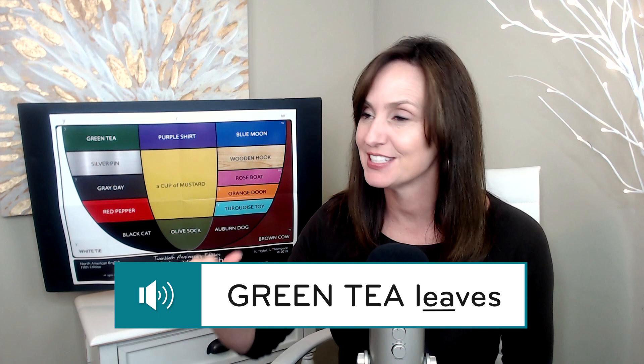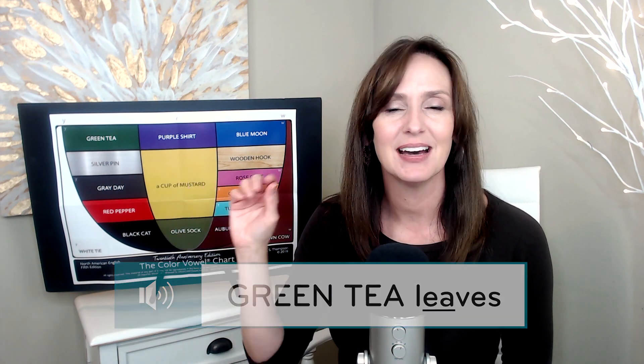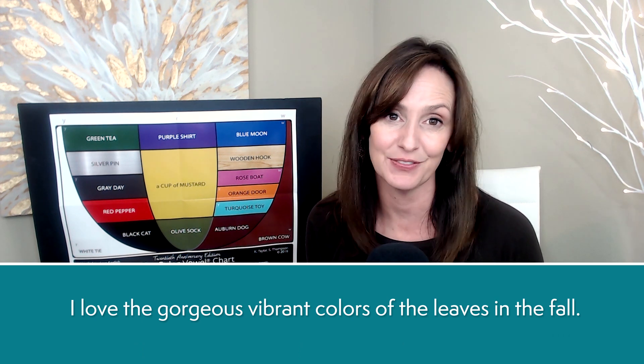Let's dive in. Leaves, leaves. Green tea leaves. I love the gorgeous, vibrant colors of the leaves in the fall.